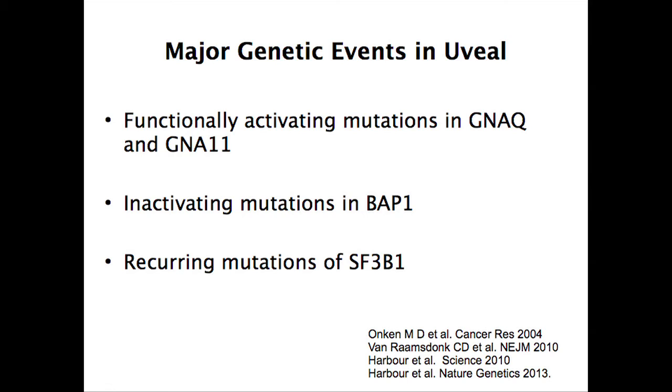Genetically, uveal melanomas are really different from skin melanomas. Skin melanoma is characterized by many different mutations, whereas uveal melanoma is genetically fairly simple. In 2010, Bill Harbor — now in Miami — and Boris Bastian at UCSF found that overall about 70% of uveal melanomas harbor a mutation in GNAQ and GNA11.